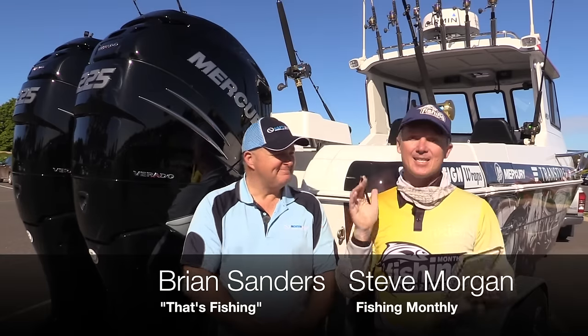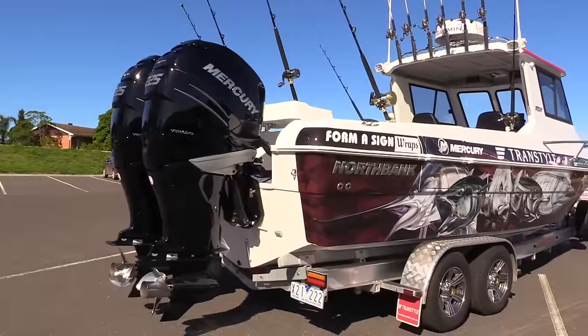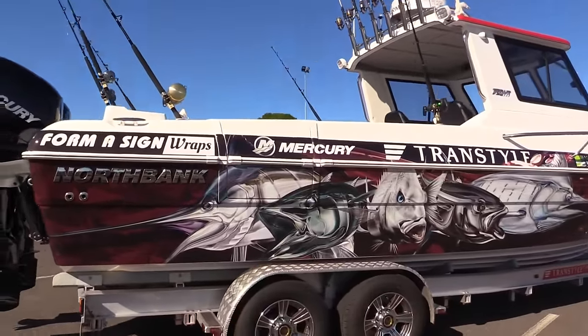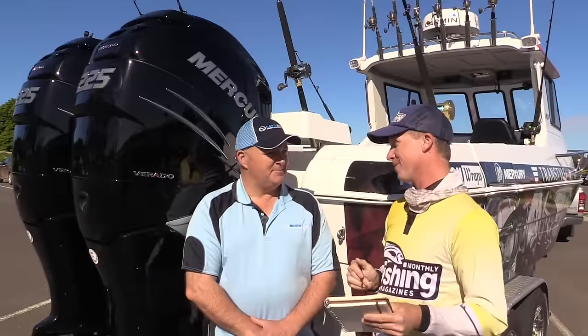G'day guys, Steve Morgan for Fishing Monthly Magazine's boat testing at the Paterson River in Victoria. I'm here with Brian, the Colonel Sanders, in his biggest North Bank range boat. This is a 750 hardtop from North Bank. We've tested North Banks before — Paddy Dangerfield tested the 650, what a wonderful machine that was, and it only had one Verado on it. This one is powered by two Mercury 225 Verados.